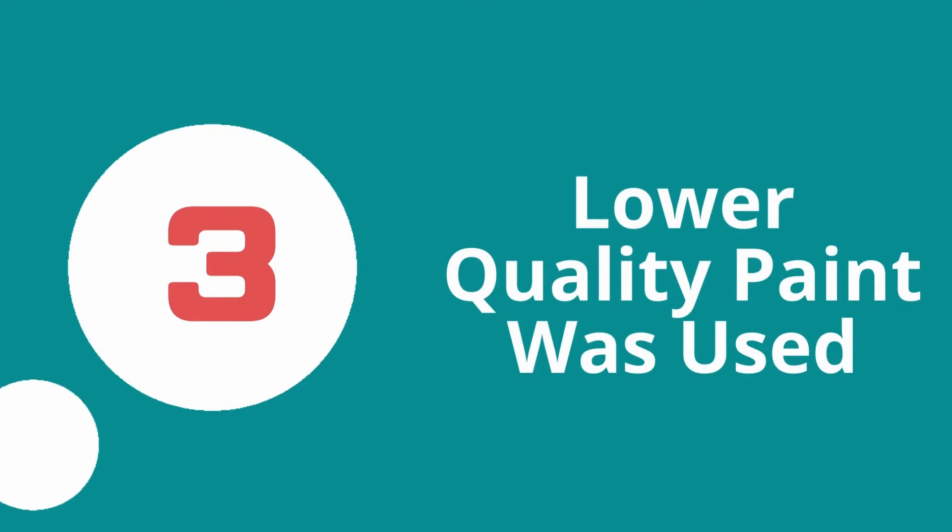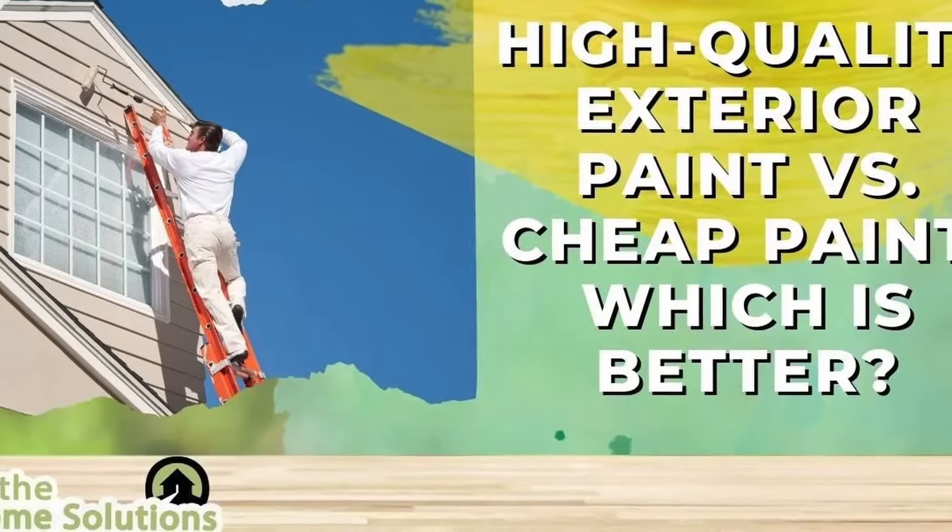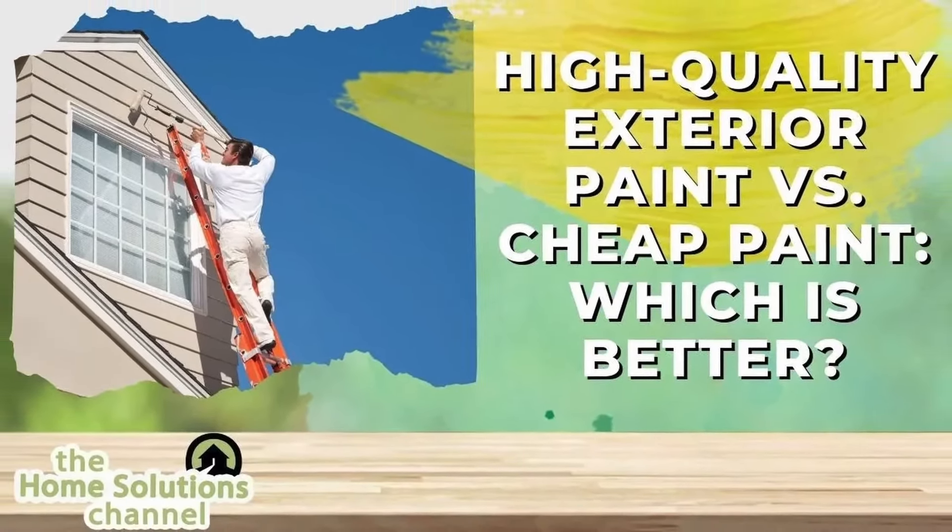Number three: the paint is made of a lower quality. A lower quality exterior paint will not last as long as a high quality product and will not perform as well. This means if a low quality or the wrong type of paint is used, it will fail more quickly than a high quality paint. Besides price, you might be wondering how you can tell the difference between high quality and low quality paint. We have a video linked above and below diving into all the differences.